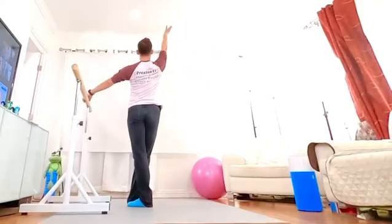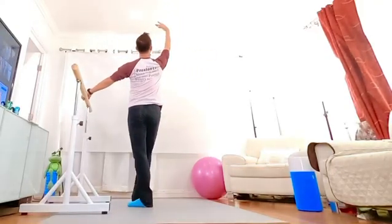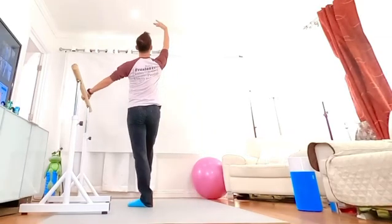Arm up, head up, front, front, front, front.